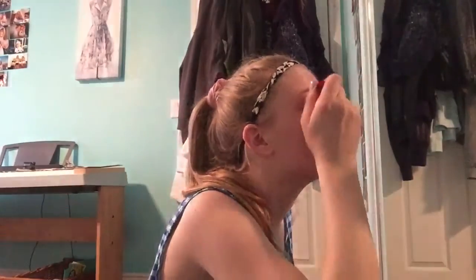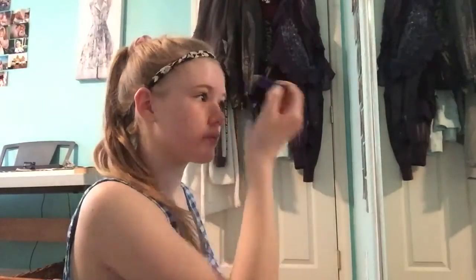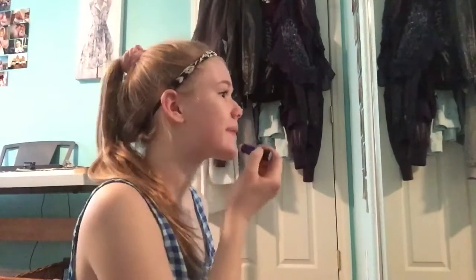Then I just do my normal makeup routine for the day and this just consists of me doing my eyebrows, putting some concealer on, and mascara. Nothing much at all.